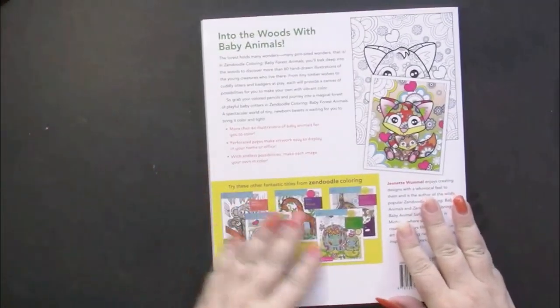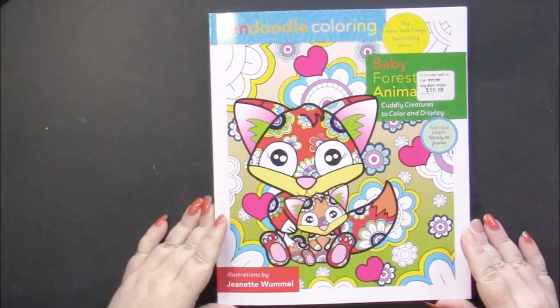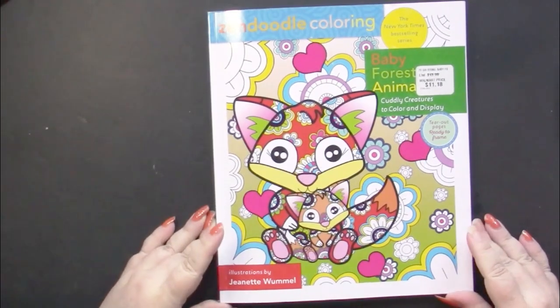And once again, this is Baby Forest Animals by Jeanette Wommel.